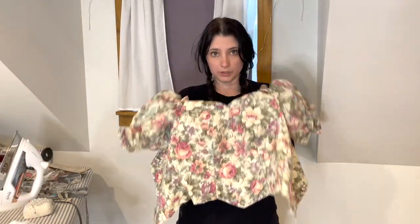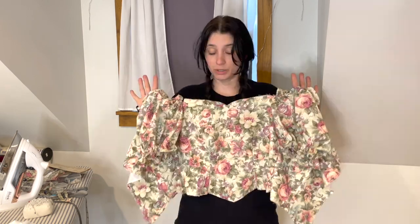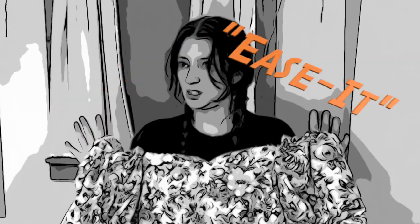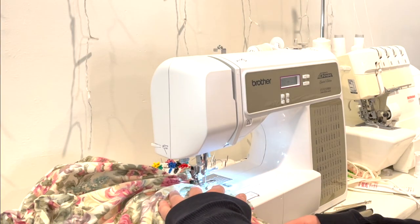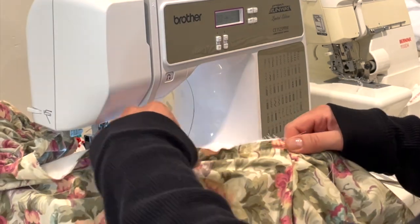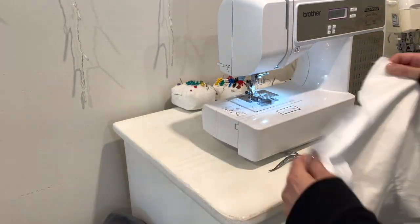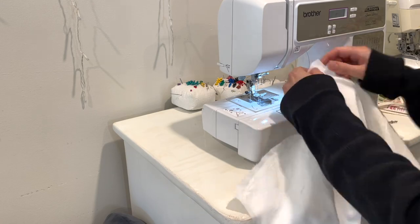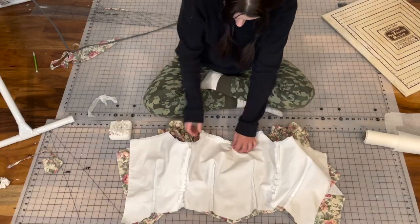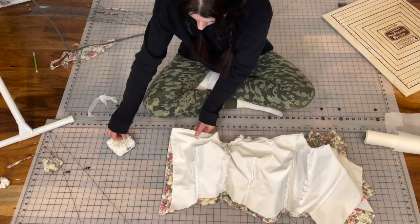I have an issue with certain necklines sometimes, especially heart-shaped necklines, where they just kind of stick up. They don't curve gently in — they stick up straight. What I like to do is ease it. I took the two bodice pieces, floral and lining, and joined them together at the top edge, being sure to keep the sleeves in between the layers.